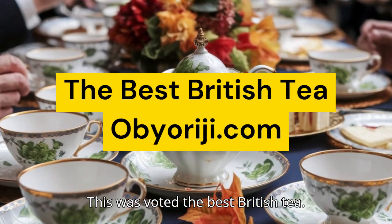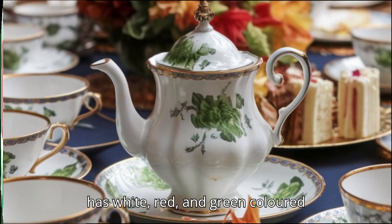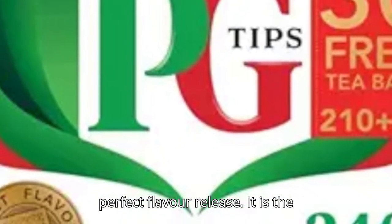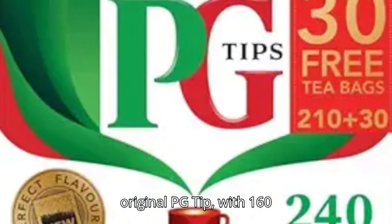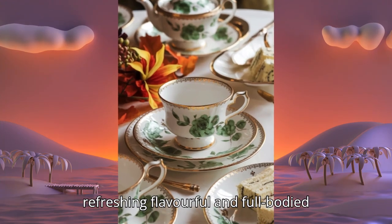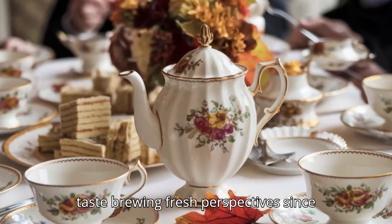This was voted the best British tea, the PG Tips. The PG Tips has white, red, and green-colored designs steaming out of a brown mug on its pack, and its new flavors have the perfect flavor release. It is the original PG Tips with 160 tea bags, described as the refreshing, flavorful and full-bodied taste brewing fresh perspectives since 1930.